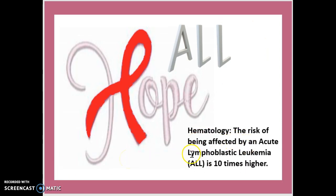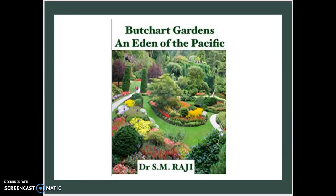Lastly, we're looking at hematology. The risk of being affected by acute lymphoblastic leukemia, or ALL, is actually 10 times higher if you're diagnosed with Down syndrome. ALL is a form of leukemia — leukemia is blood cancer. You can associate the leukemia ribbon symbol with ALL to help remember this connection.